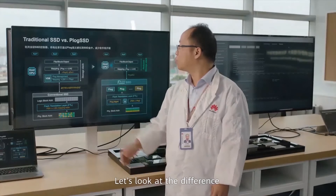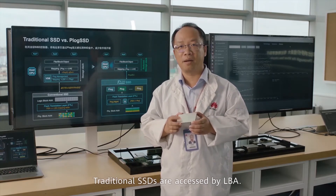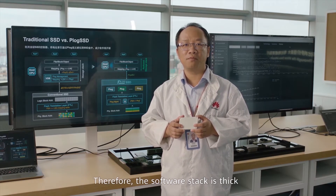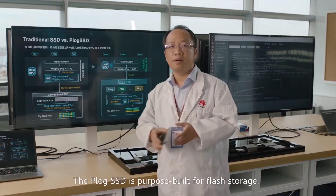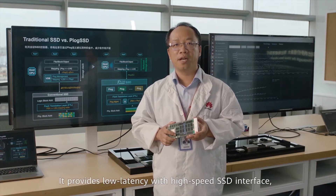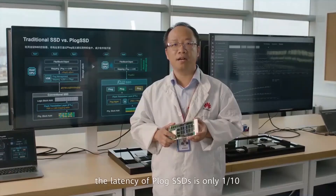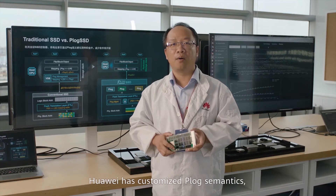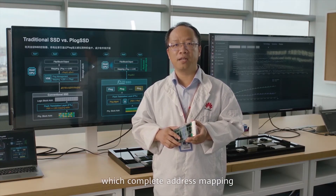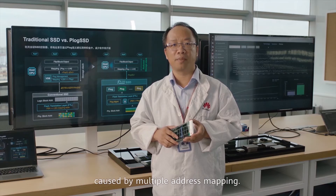Let's look at the difference between traditional SSD and P-Lock SSD. Traditional SSDs are accessed by LBA. Data access requires multiple times of mapping, parsing, and forwarding. Therefore, the software stack is thick, and end-to-end latency is high. P-Lock SSD is purpose-built for flash storage. It provides low latency with a high-speed SSD interface. Compared with the traditional interface, the latency of P-Lock SSD is only one-tenth, and the performance is improved by ten times. Huawei customized P-Lock semantics, which completes address mapping and metadata search at one time, dramatically reducing overhead cost from multiple address mappings.